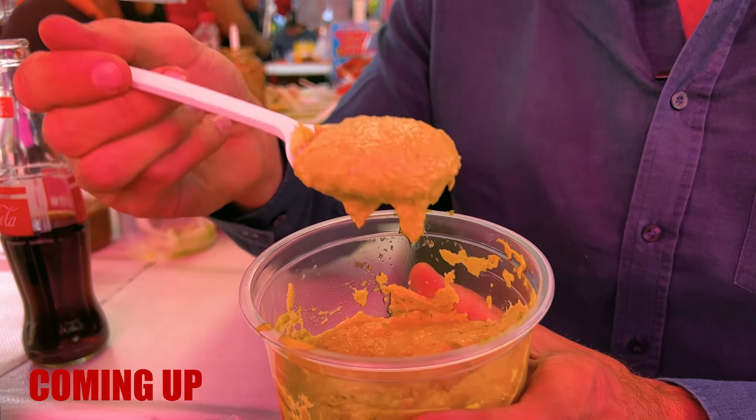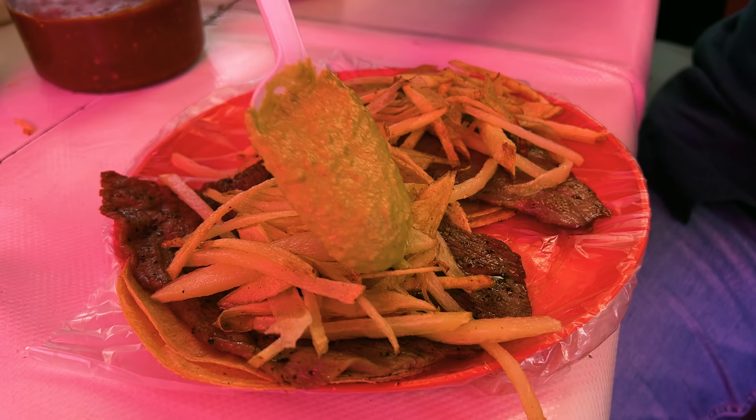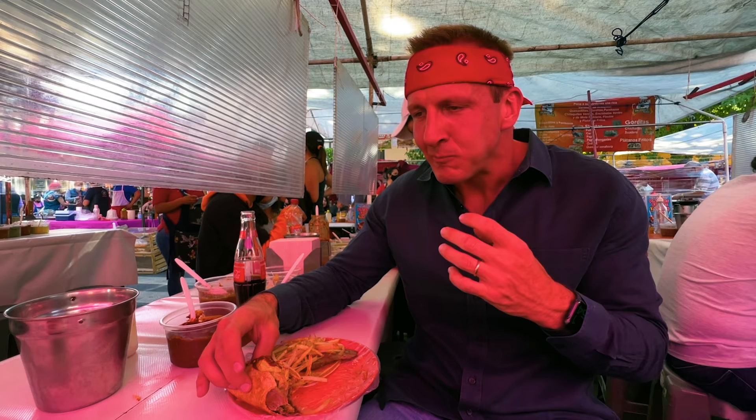The woman just came by and told me this is habanero. It's made from the hottest chili in Mexico. I'm waiting for the spice to... oh my god!